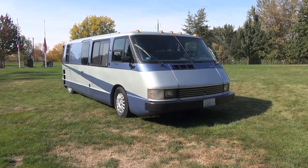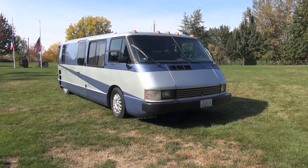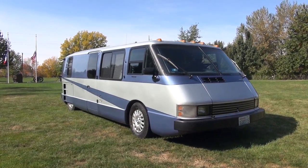Well, there it is — my beautiful and beloved 1986 Vixen turbo diesel TD 21-foot motorhome. And yes, it is for sale.